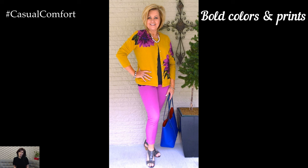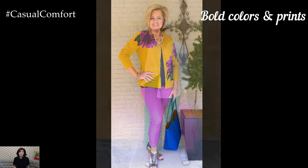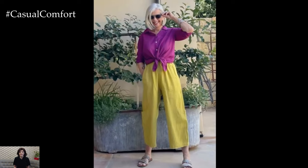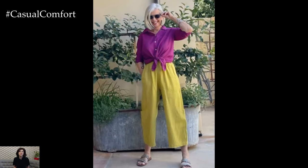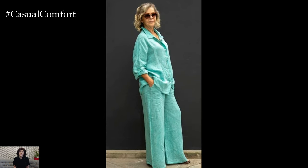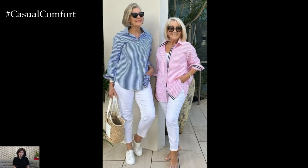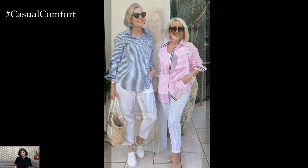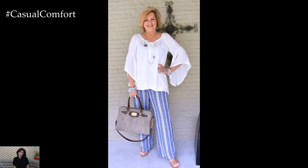Bold colors and prints can infuse your summer wardrobe with vibrancy and personality. While neutral tones offer versatility, incorporating bright colors like turquoise, coral, or mustard yellow can enliven your outfits. Prints such as florals, paisleys, or abstract designs add visual interest and a sense of fun. When wearing bold colors or prints, balance is key. Pair printed pants with solid, neutral tops to avoid overwhelming the look. Conversely, a bright, solid-colored pant can be paired with a patterned blouse for a dynamic yet cohesive outfit.